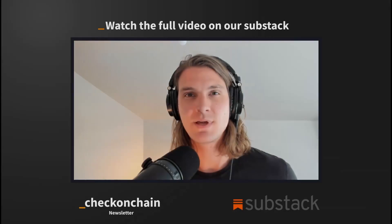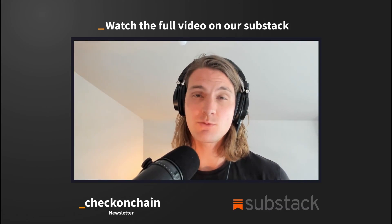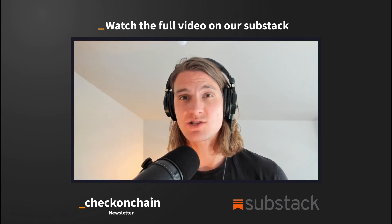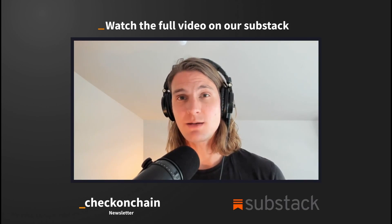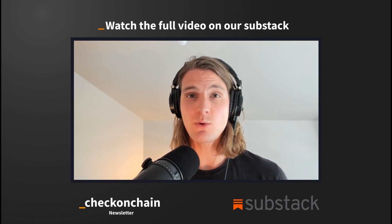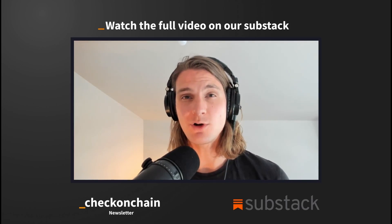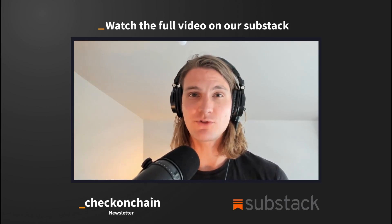Thanks folks for tuning in for part one of our weekly analysis. If you enjoyed the video and you want access to the full video and the rest of our analysis, do head over to our Substack and hit subscribe. As a paying member, you'll get access to a second piece of analysis each week, as well as the comment section where you can ask me questions and we'll answer them in a Q&A on a regular basis. Thank you so much for all of your support — we hope you enjoyed it and we'll see you in the next one.